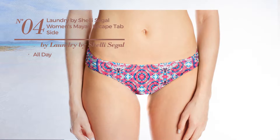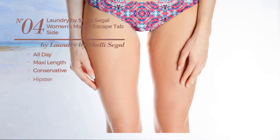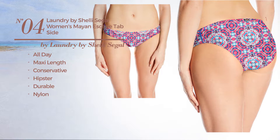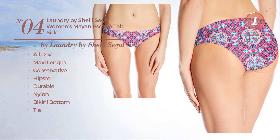Number 4. An all day maxi length bikini. Featuring a conservative hipster inspired touch, made of durable nylon. This bikini includes bikini bottom and tie. Available in 2 other colors.